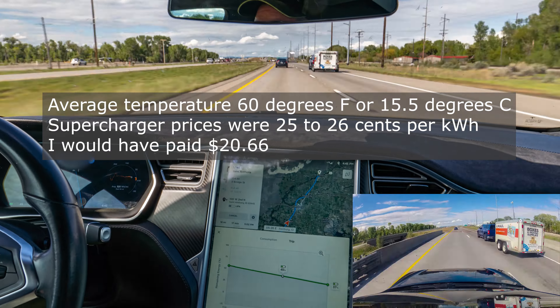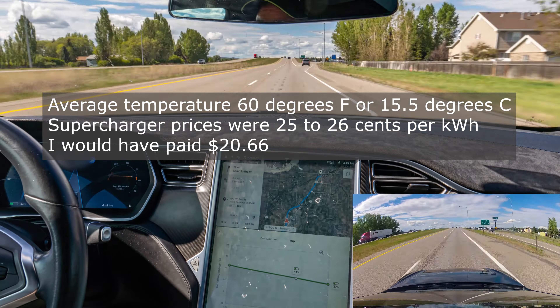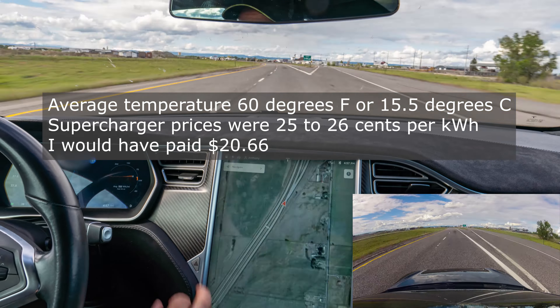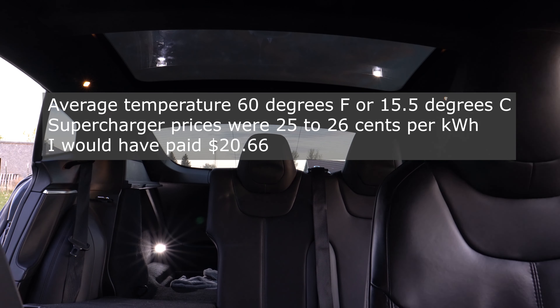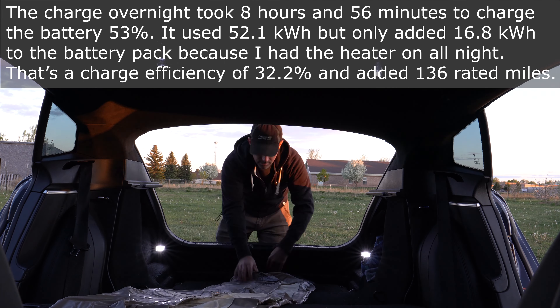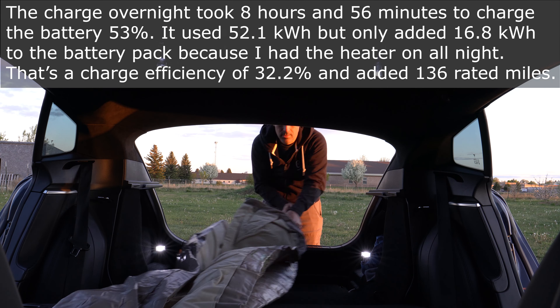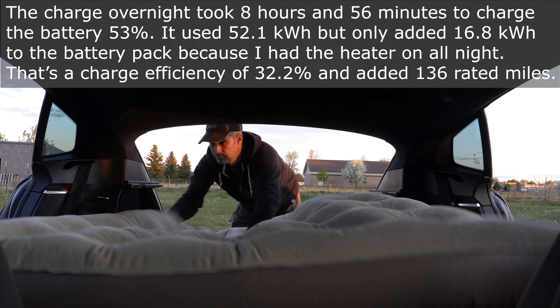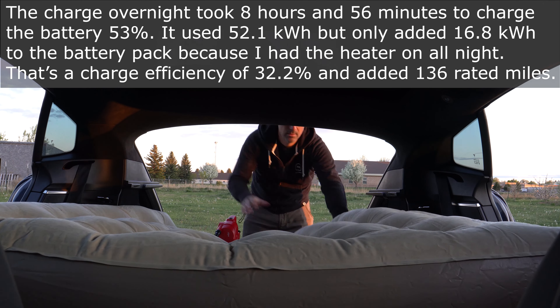Upon arriving, I figured out I could plug in my car, so I got the extension cord run and car plugged in. Then I blew up my air mattress and set up my bed before hanging out with family for the rest of the evening.